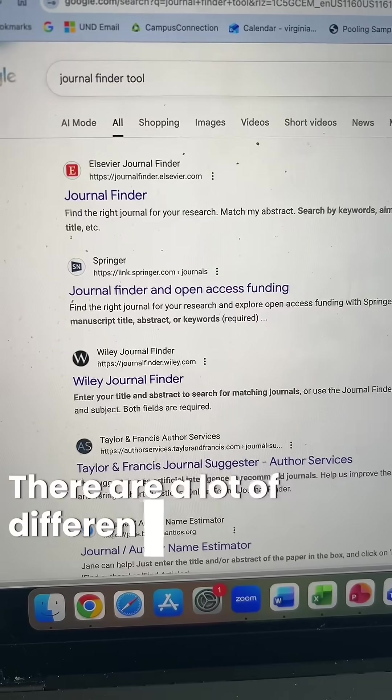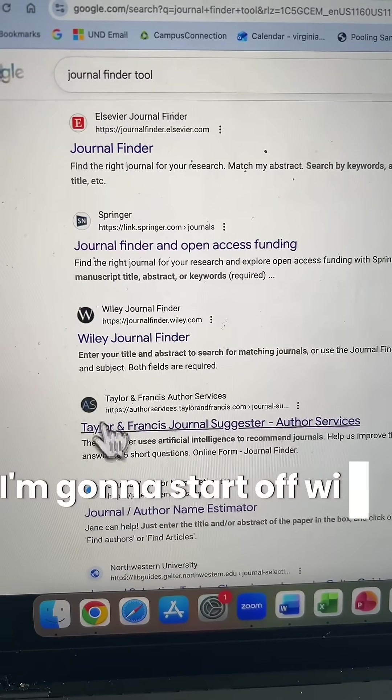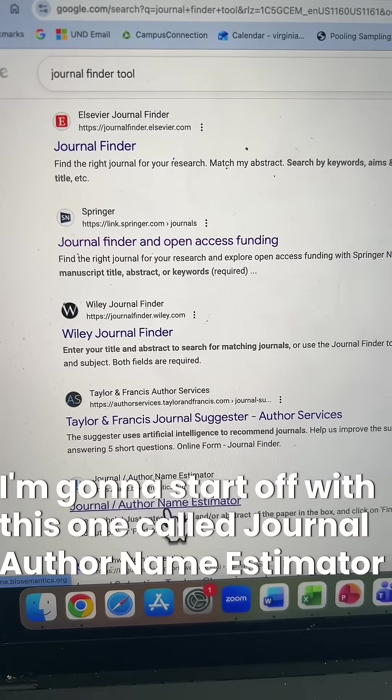There are a lot of different journal finder tools out there. I'm going to start off with this one called Journal Author Name Estimator, also known as JANE.